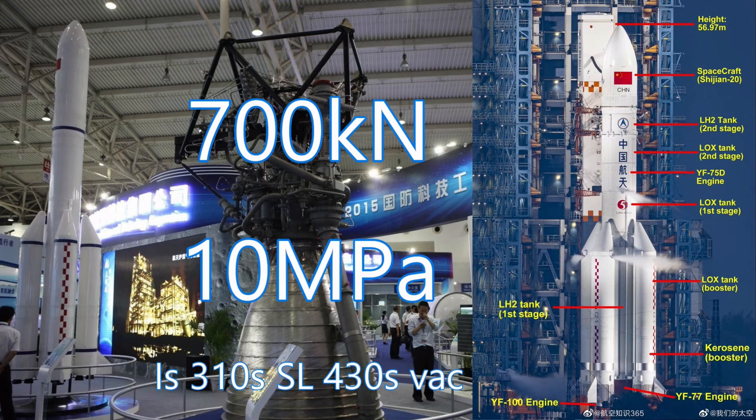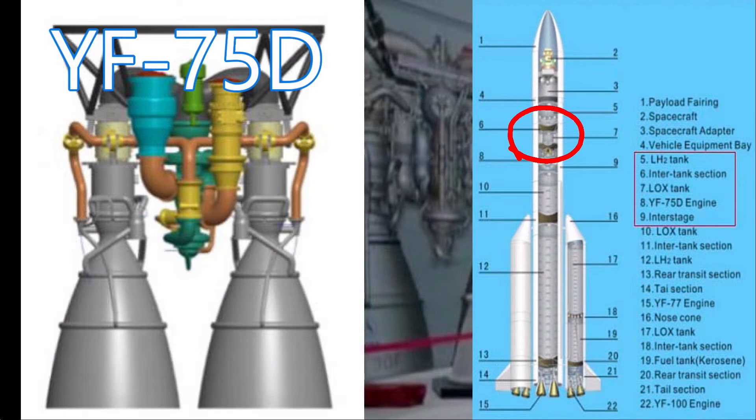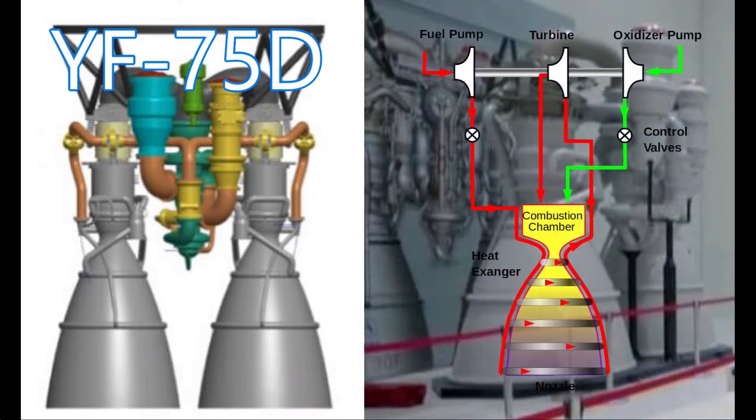The second stage uses two YF-75D engines, also burning hydrogen, with a specific impulse of 442 seconds. Hydrogen is much more efficient than RP-1. The YF-75D is a third generation rocket engine that uses a closed expander cycle, meaning cold hydrogen is sent around the nozzle to cool it, then the expanded hydrogen is used to power the turbine to pump more fuel and oxidizer into the engine.